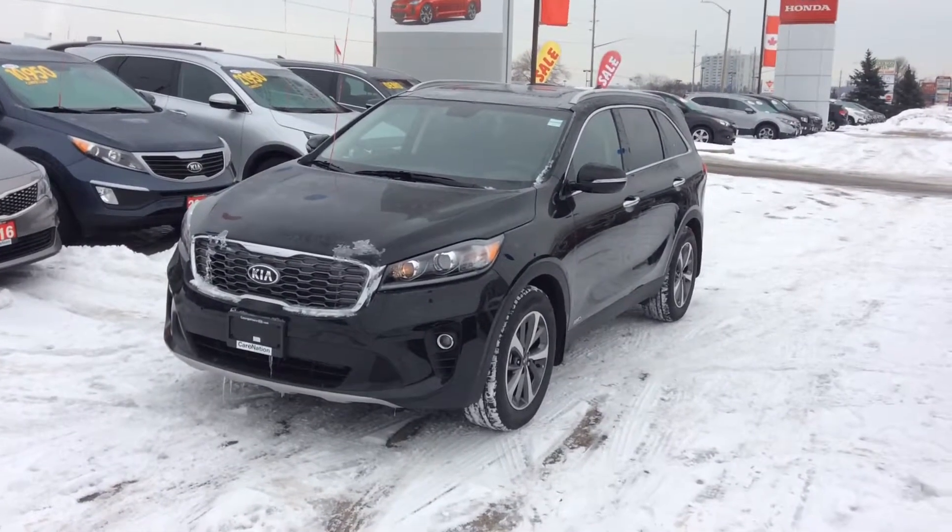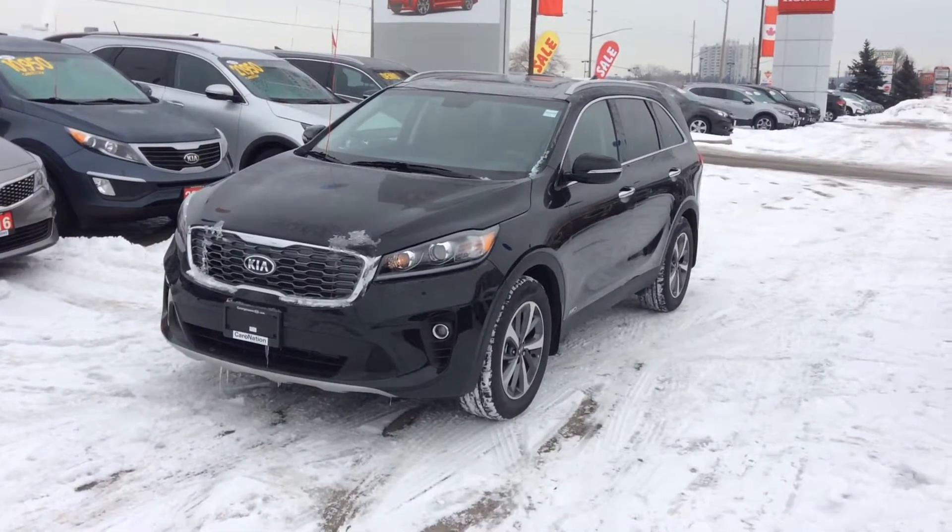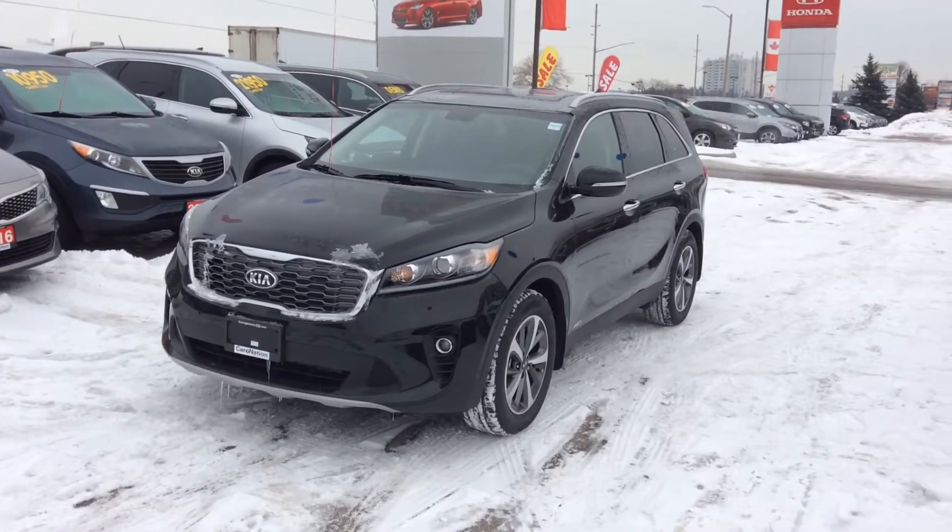My name is Ian Rain at Georgetown Kia. Please feel free to reach out to me at any time. Have a great day.